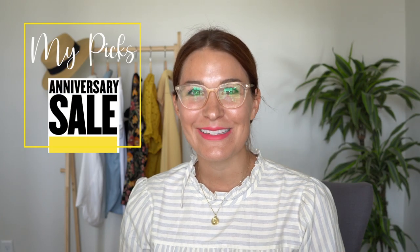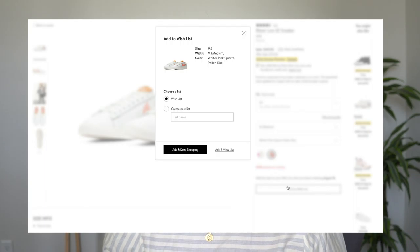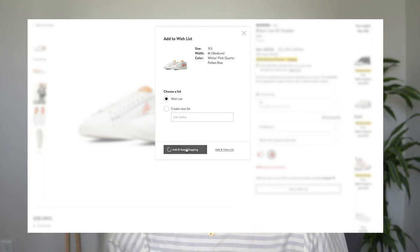Hey guys, welcome back to my channel. Today I am sharing with you the top picks of the Nordstrom anniversary sale. This is like one of my favorite seasons and I'm assuming it is yours too since you clicked on this video. Nordstrom is the best — so many brands, so many price points, and the sales. It is like Christmas time. Everything that I share I will link down below. Things are gonna go really fast and sell out, so you want to be as prepared as possible. There are going to be seven categories.